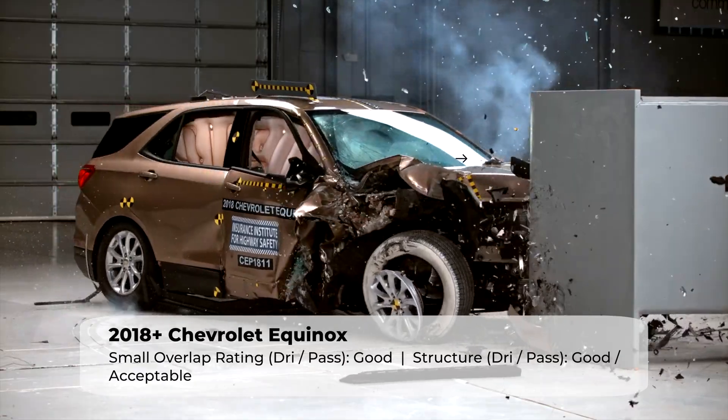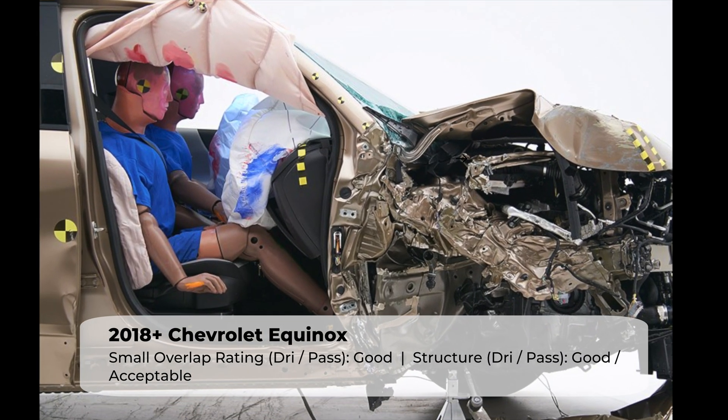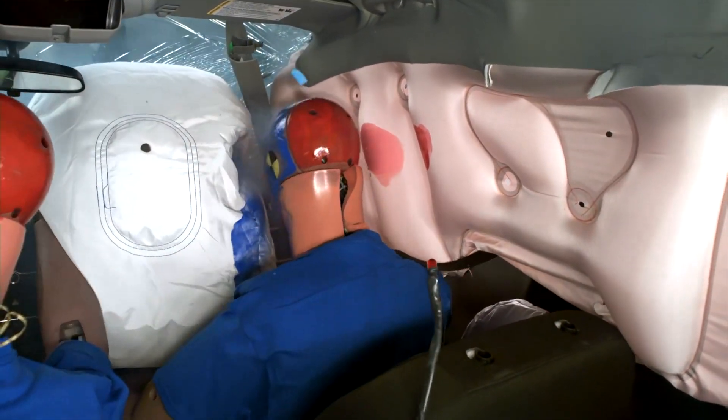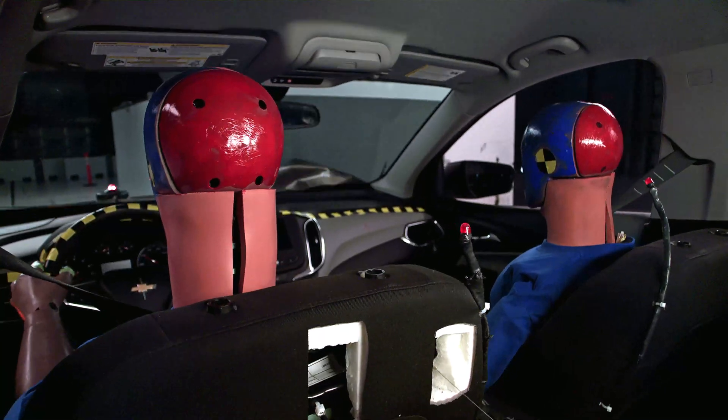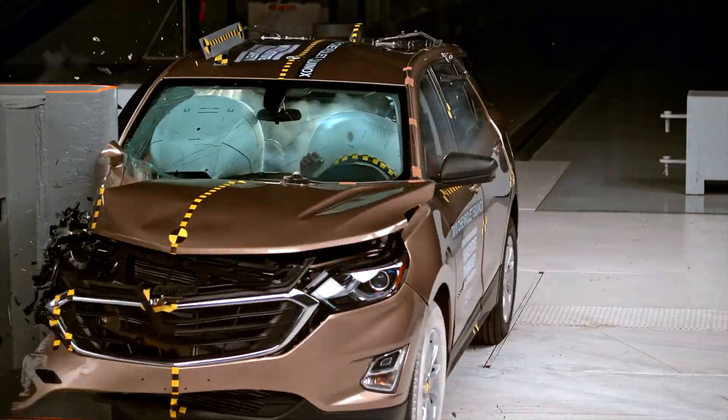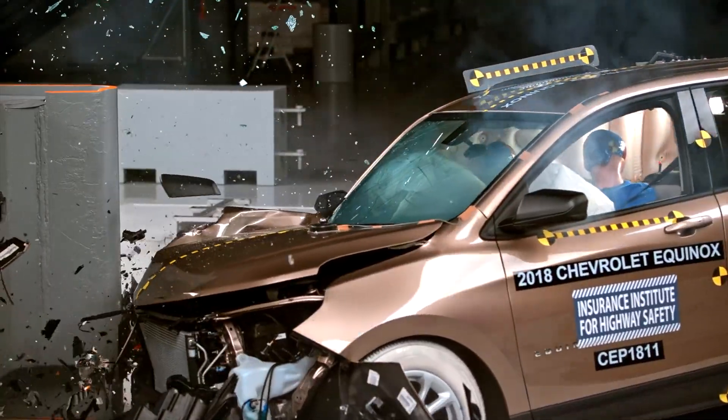Structural intrusion was low and there was minimal risk of injuries. The passenger side did a little worse. Structural intrusion in the upper compartment was 11 cm and there is a moderate risk of injuries to the right leg. Despite these minor challenges, the Equinox earned the highest score of good on both the driver and passenger sides. Unfortunately, the news for the Equinox gets worse as we move on to the other crash tests.